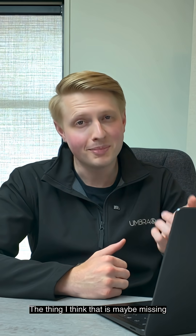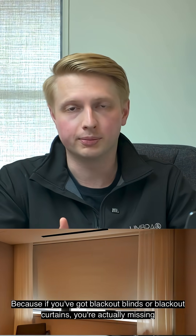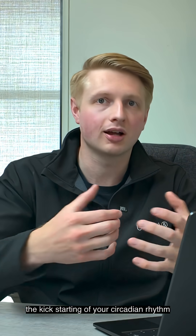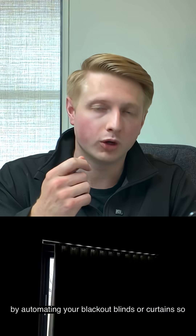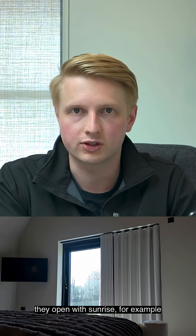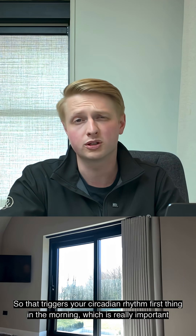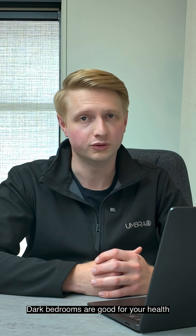The thing that might be missing is the morning piece. If you've got blackout blinds or blackout curtains, you're actually missing the kickstarting of your circadian rhythm. You can address that by automating your blackout blinds or curtains so they open with sunrise, triggering your circadian rhythm first thing in the morning, which is really important. But dark bedrooms are definitely good for your health.